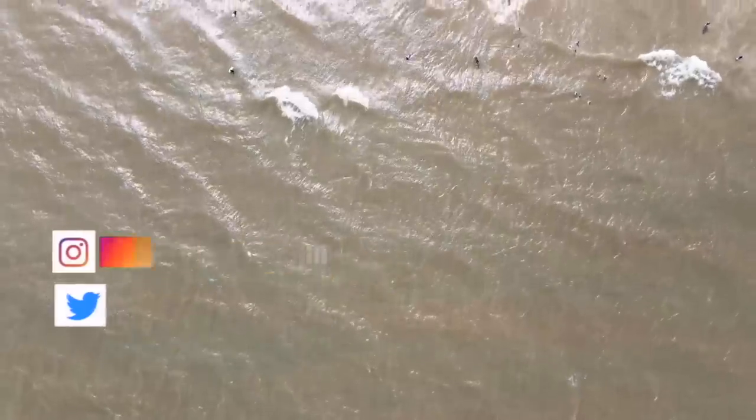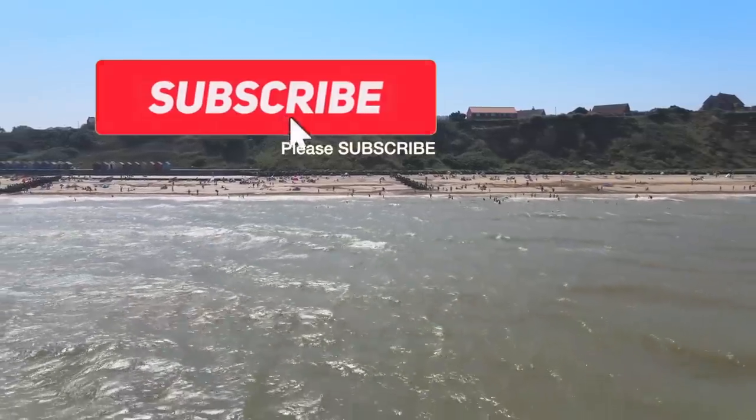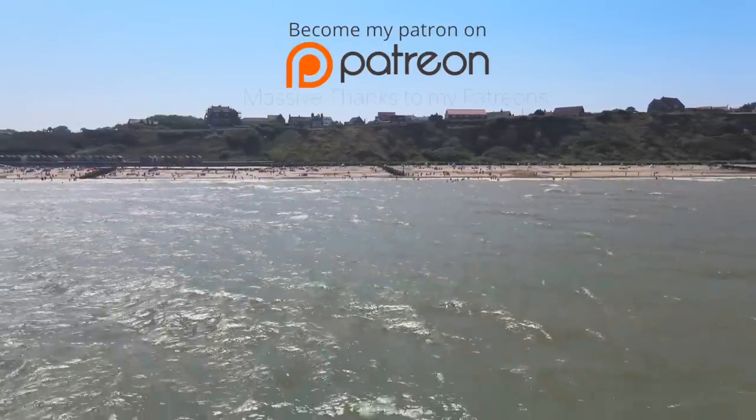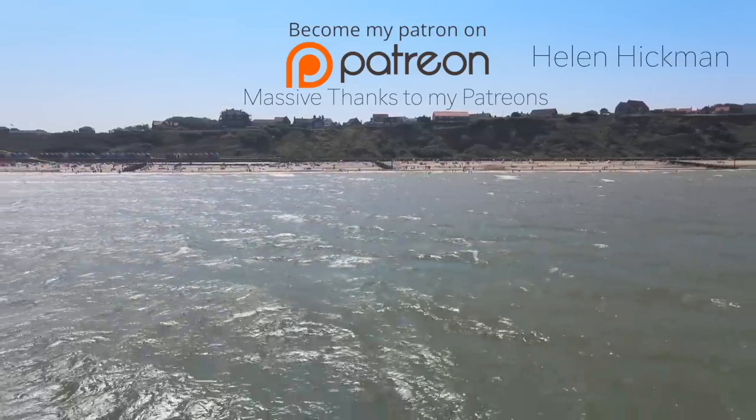So that was my brief trip to Mundesley, Bacton, and Walcott. As always, please give the video a thumbs up. If you're brand new here, please hit subscribe. Don't forget there are loads of ways to support me on Patreon and PayPal — the links are in the description. I'll see you next time.